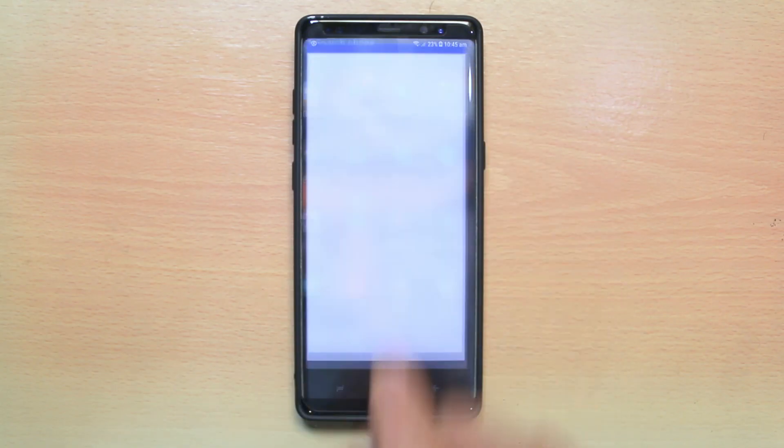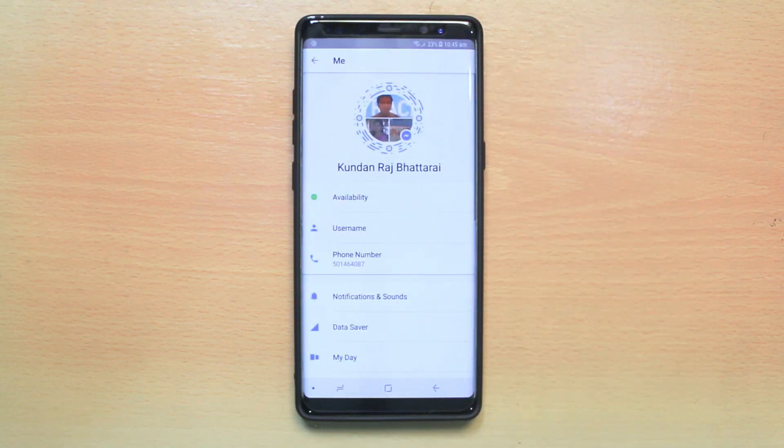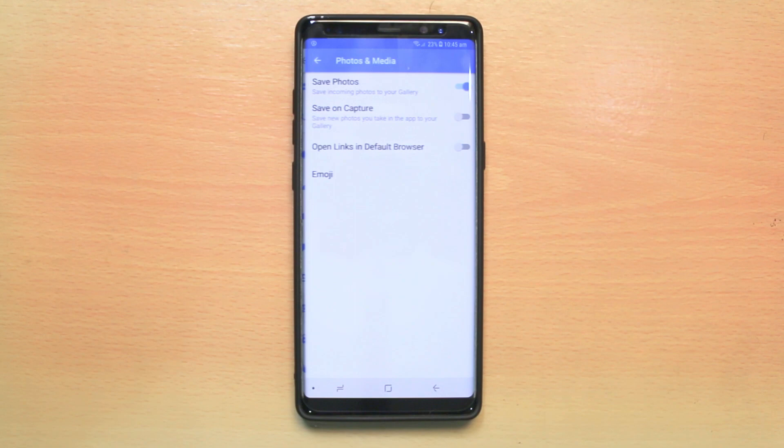I will go ahead and open Messenger. Then I will tap on my photo to open my profile. Then I will scroll down and go to Photos and Media. Now, right now if you see, Save Photos is enabled, which means all the incoming photos will be saved to my gallery.